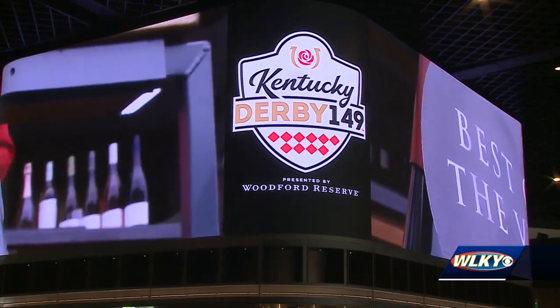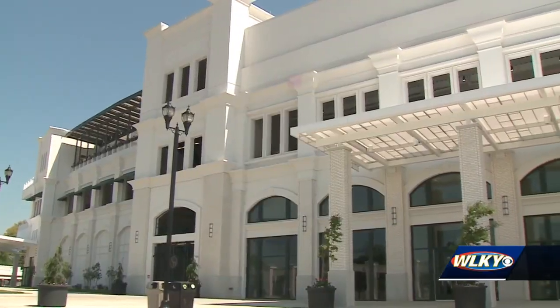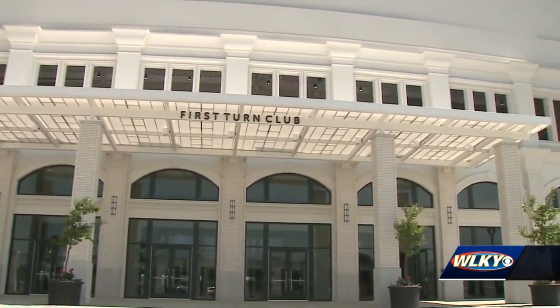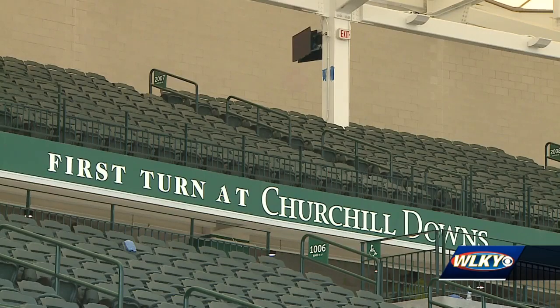This year, thousands of people will get to enjoy Derby Week from a new perspective at the newly constructed first turn. Churchill Downs invested $90 million to turn the once temporary seating into a permanent fixture.